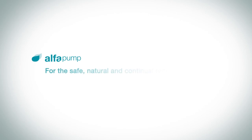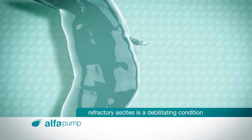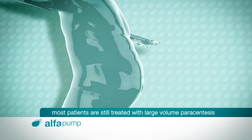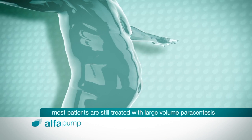Alpha Pump, for the safe, natural and continual removal of ascites. Refractory ascites is a debilitating condition affecting thousands of patients with advanced liver disease and certain cancers. Today, most patients are still treated with large-volume paracentesis, a lengthy, painful and invasive procedure.